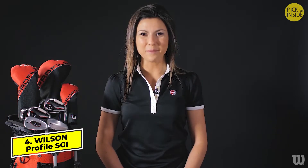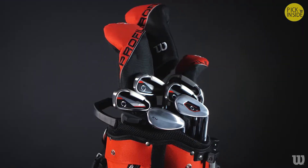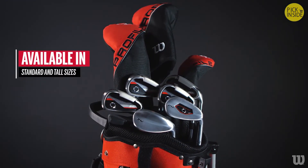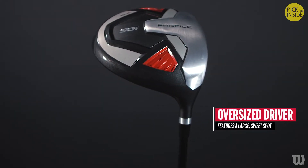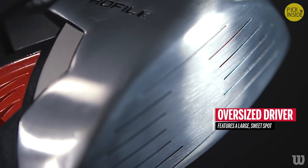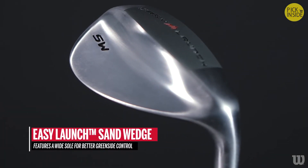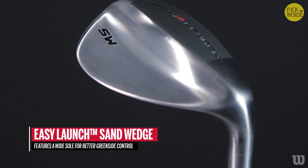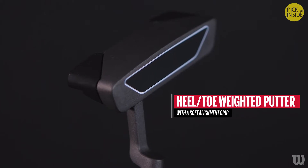The Wilson Profile SGI Men's Complete Golf Set features a unique custom fit system, available in standard and tall sizes for both right- and left-handed players. The oversized driver features a large sweet spot for improved performance on off-center hits, while the irons feature a very low center of gravity and a hot, thin base for superior accuracy and better distance. The Easy Launch Sand Wedge features a wide sole for better greenside control. A popular heel-toe weighted putter with a soft alignment grip provides superior feel and accuracy.